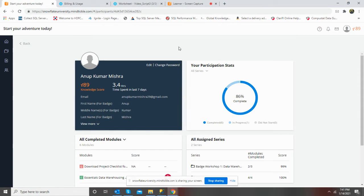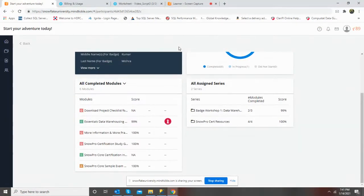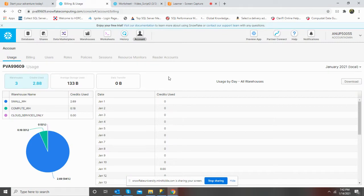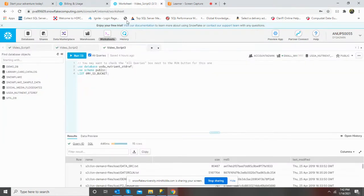My scorecard looks like this. And this is my billing and usage. Let's go to the worksheet.